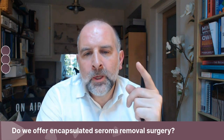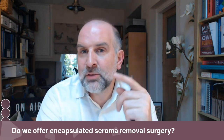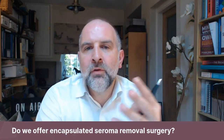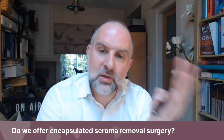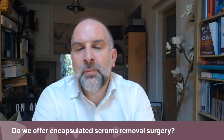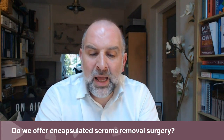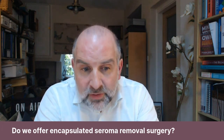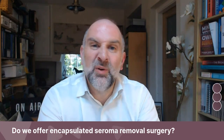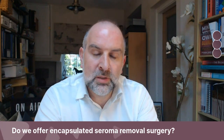The answer is yes, we do offer encapsulated seroma removal, but the preface to that is we would not offer it if it's someone else's patient — we don't treat other people's patients. So if you've had your surgery somewhere else, the advice is always to go back to that surgeon. We wouldn't take on a person who has a post-op complication like that, because there would be a vested interest for your original surgeon to do it, often at no cost or reduced fees. If you went elsewhere, they'd probably charge you full price.